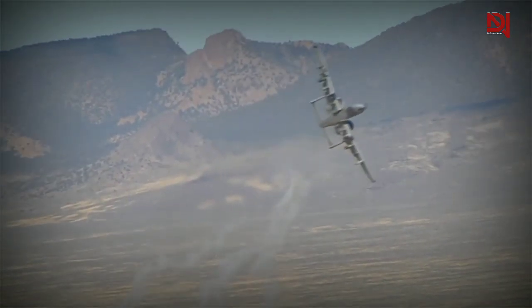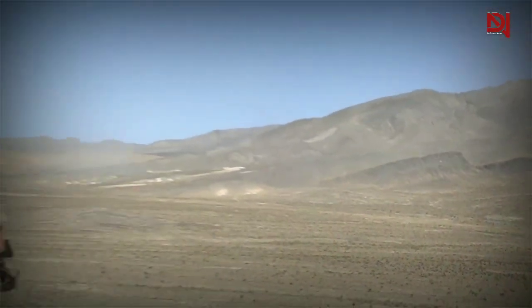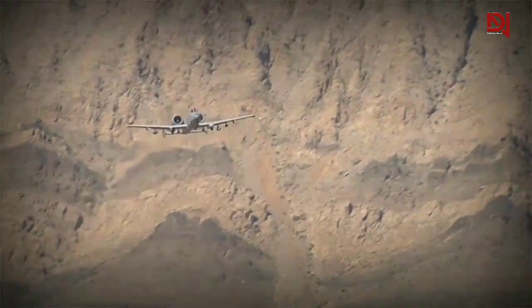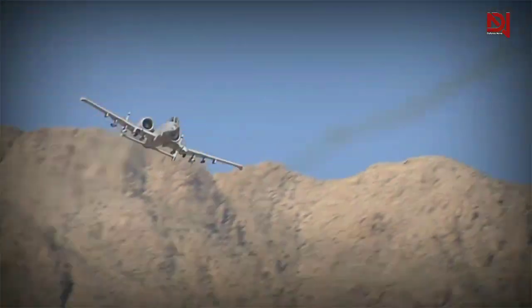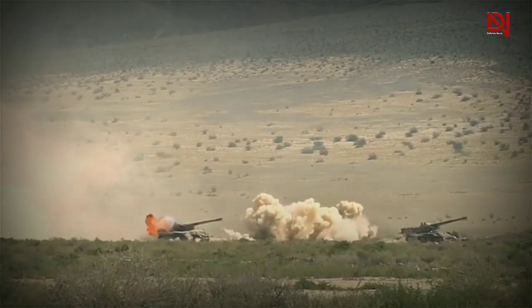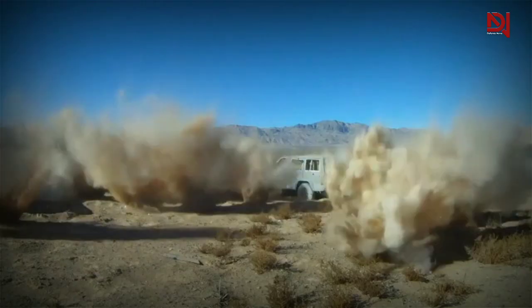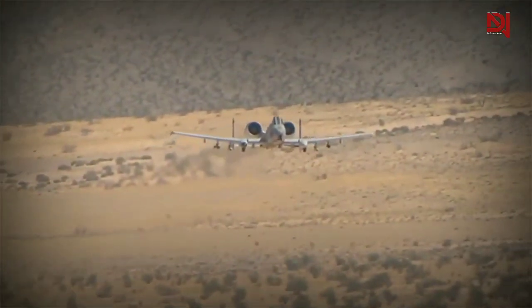Contemporary Air Force F-15 and F-16 pilots like to joke that A-10s don't have instrument panel clocks — they have calendars. At the time, the Air Force's high-tech fighter faction, which included most of Air Force leadership, considered the twin-engined straight-wing attack airplane an anachronistic dud, unfit to operate in the modern battlefield where it was supposed to kill Russian tanks.